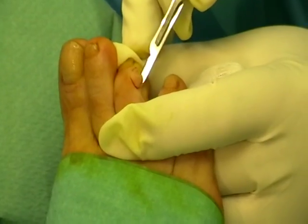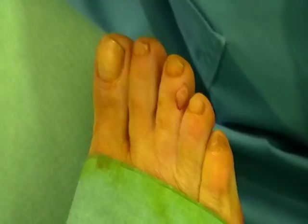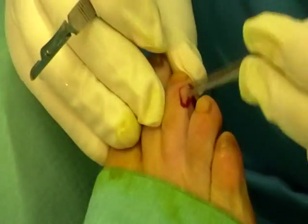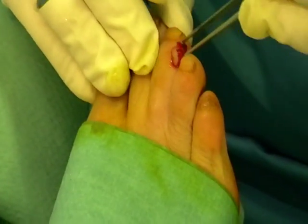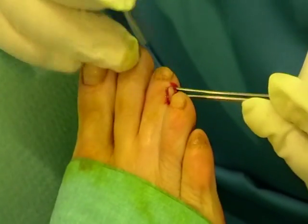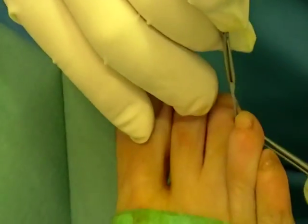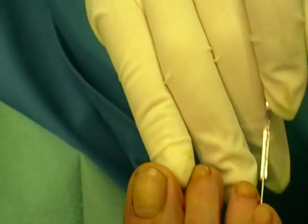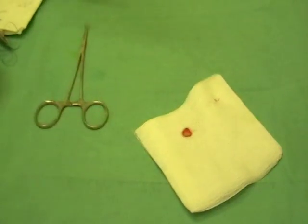The surgeon is doing an elliptical incision across the length and width of the cyst, holding it with a pair of forceps, and then proceeding essentially to amputation of the cyst from the toe. You can see the cyst has been removed.